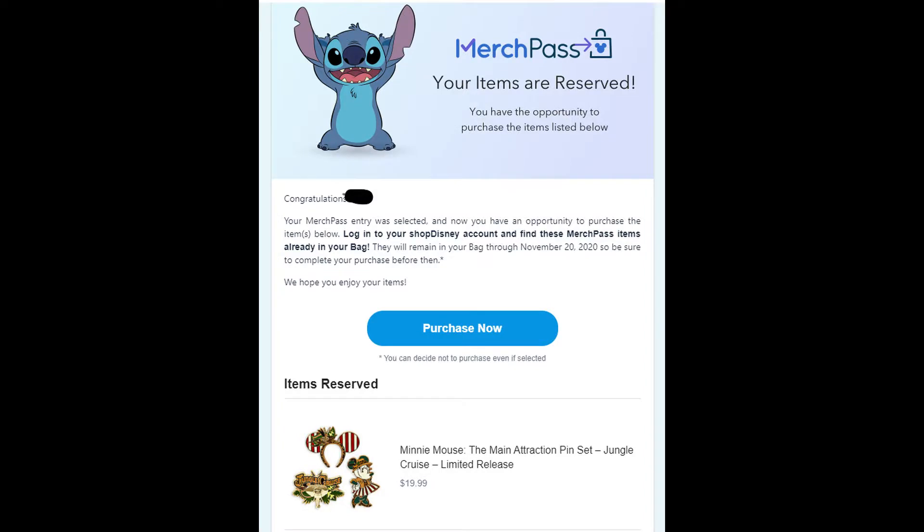The day after I complained about merch pass and never being selected, I got selected! I got this lovely email saying that the pins had been reserved for me. But then my wife came downstairs and said, 'Guess what? I just got an email — I've been selected for merch pass.' She got selected for the plush and the ears. So between the two of us, we got selected for all three items that we wanted.